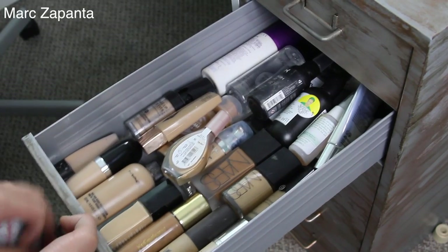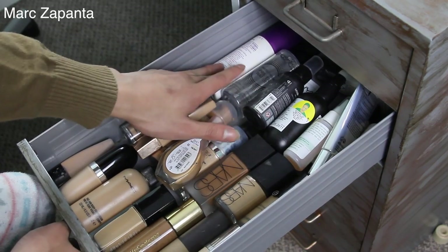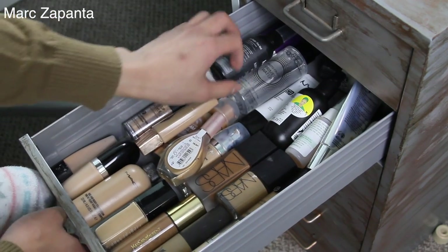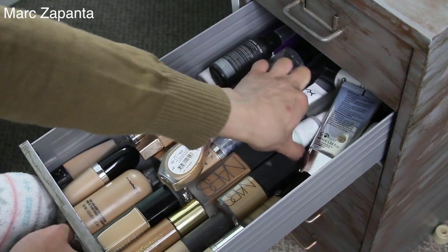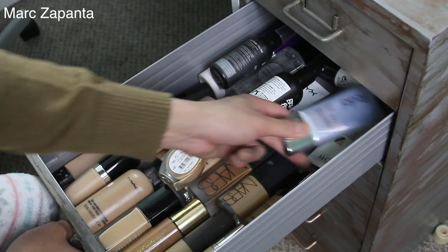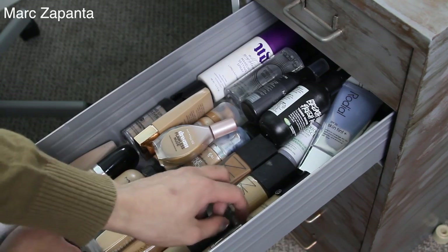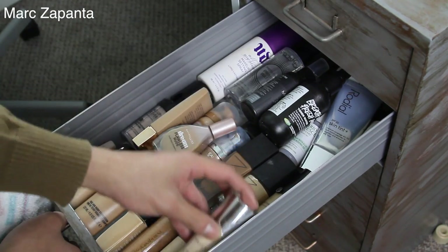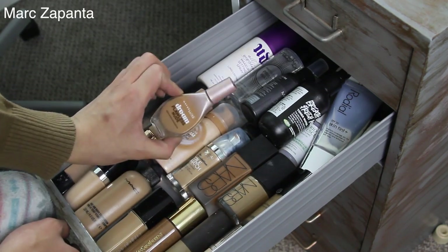Second drawer I've got my foundations and primers. At the back I've got setting sprays — my Smashbox and my Urban Decay. I've got some primers, a NYX Matte Finish Spray, a Lush Toner, and my Mario Badescu Rose Water. I've got my tinted moisturisers, and then the two layers right here are all foundations. I've got my Dior Air Flash — I really love high-end foundations. I don't have too many drugstore but I've got a Maybelline one.